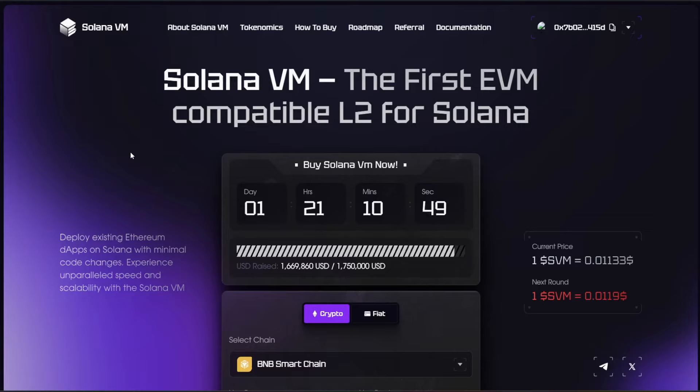Hello everybody and welcome to Crypto Atlas. In today's video we're going to be talking about Solana VM. If you are new to the channel, do not forget to hit subscribe for the latest in crypto news. Let's go ahead and dive straight on into it.